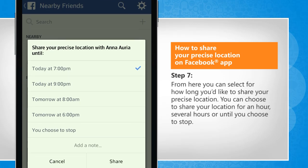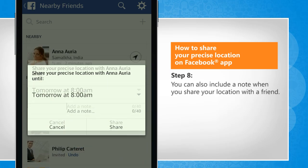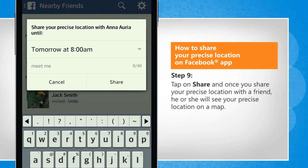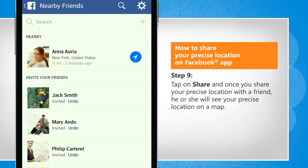From here you can select for how long you'd like to share your precise location. You can choose to share your location for an hour, several hours, or until you choose to stop. You can also include a note when you share your location with a friend. Tap on Share, and once you share your precise location with a friend, he or she will see your precise location on a map.